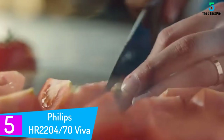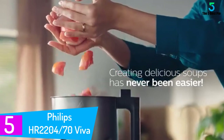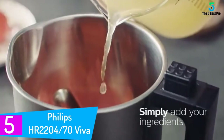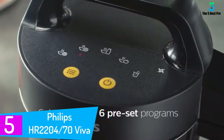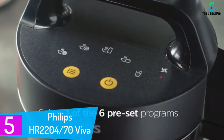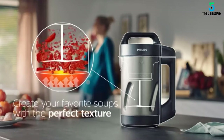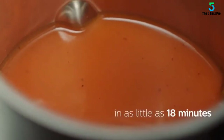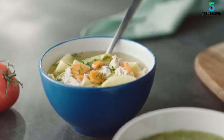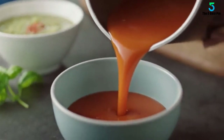Starting at number 5: the Philips HR 2200 470 Vita Collection Soup Maker. This model has a stainless steel body, making it highly durable. It consists of 6 preset programs and offers 3 different types of soup options — chunky soup, cold soup, or pureed soup — and you can even make smoothies, making it highly versatile.